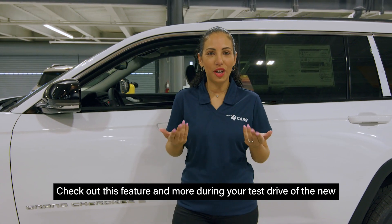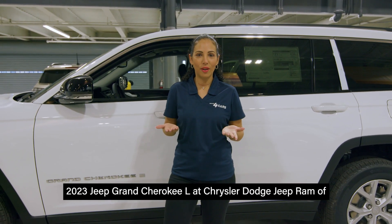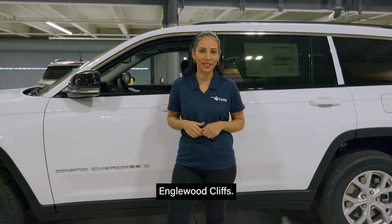Check out this feature and more during your test drive of the new 2023 Jeep Grand Cherokee L at Chrysler Dodge Jeep Ram of Englewood Cliffs.